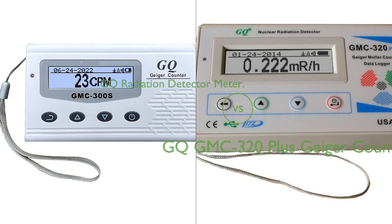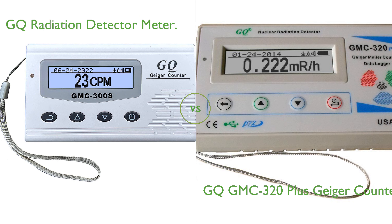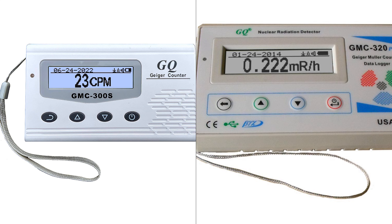In this video, we compare the GQ Radiation Detector Meter and the GQ GMC-320 Plus Geiger Counter. By the end of this video, we hope you will know which of these two products suits your needs.